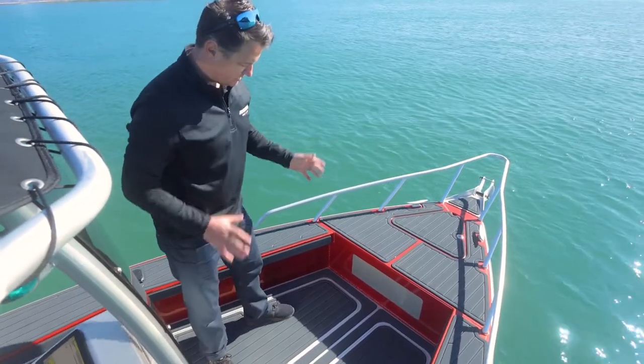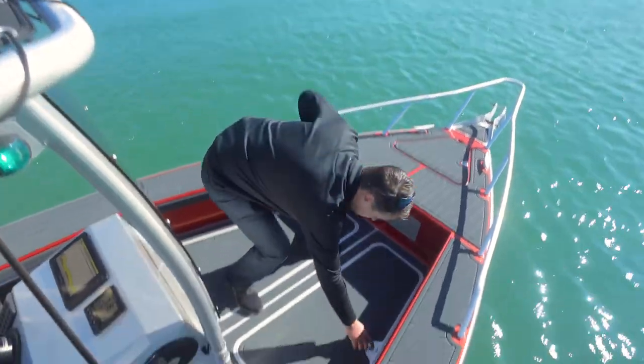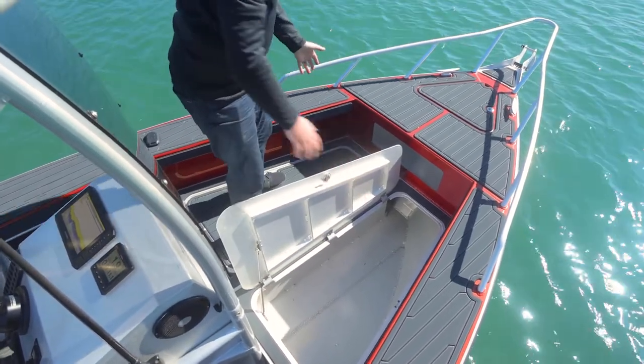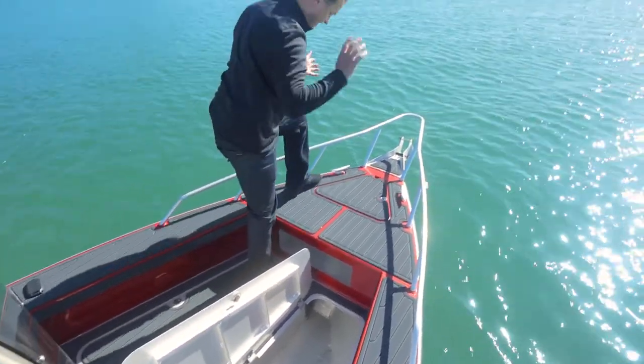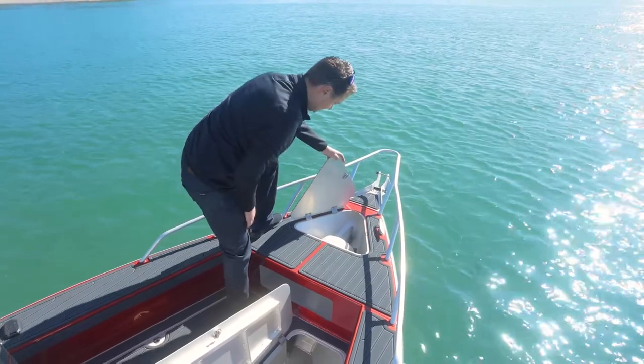This Pro Fisher is optioned up with a wicked casting platform — heaps of room up here and also more storage underneath. You've got those both sides, and you can stand up here and cast your soft baits around. There's also a little locker to access your anchor well.